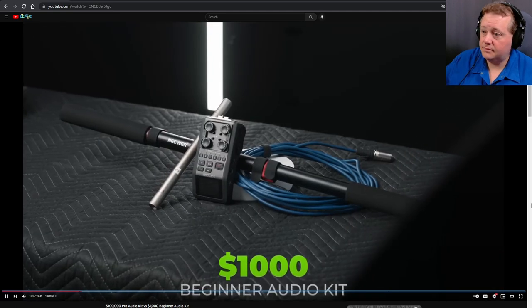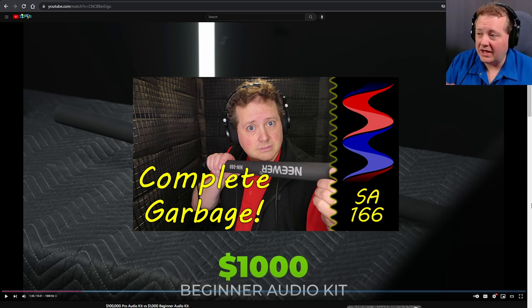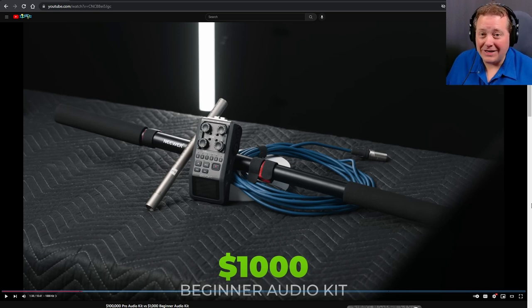The smaller beginner kit — bare bones and basic. I see the boom pole, which is the one that replaced that newer model I reviewed, which was a hunk of garbage they discontinued a week later. What's missing is a shock mount and wind protection. That looks like an NTG3 — that's an $800 microphone — and there's no shock mount. The recorder appears to be a Zoom H series, either an H5 or H6.